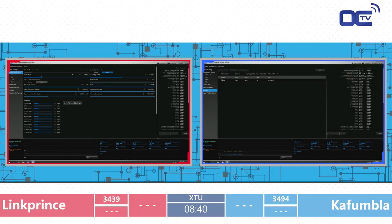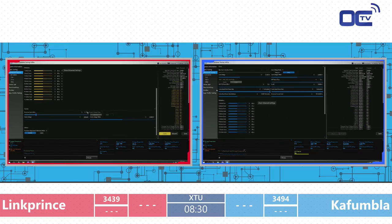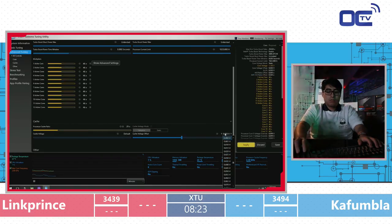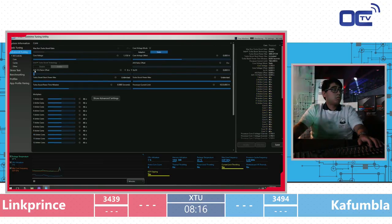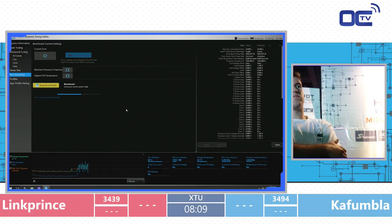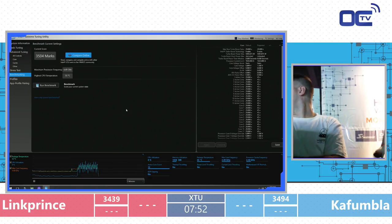By default, the 7920X 12-core CPU from Intel runs at 2.9 GHz, and these guys straight up push it to 4.4 GHz to get the most out of it. Link Prince is wasting precious seconds — he didn't save any profile and edits all parameters on every boot. On Kafumla's side, he just loads a profile and changes one or two things. Saving profiles can save a minute or two over multiple rounds, as we saw with other competitors.